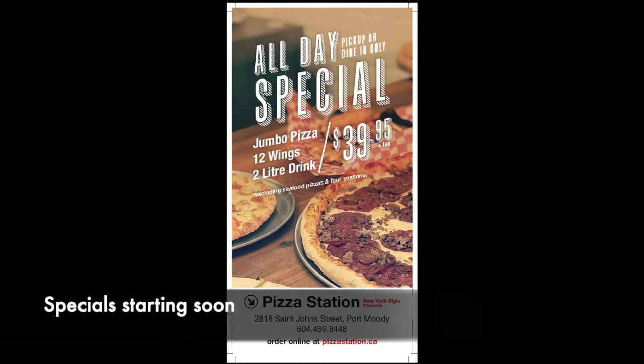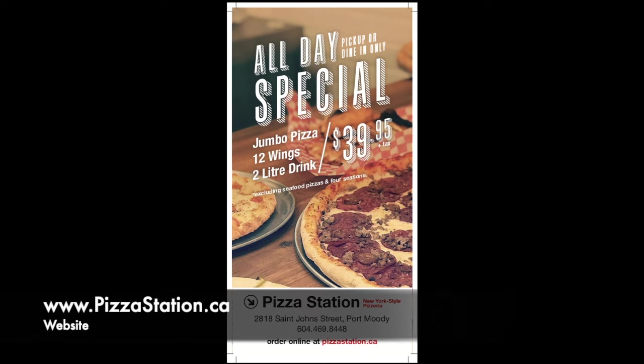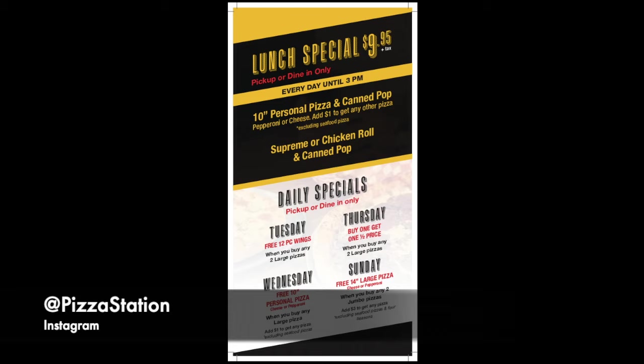Great news is that they're coming up with some specials, so stay tuned. Check out their website as well as their Facebook and Instagram pages for these specials. Those are going to be daily specials where you can get free pizzas as well as chicken wings depending on your orders, so make sure you check them out before your next visit.